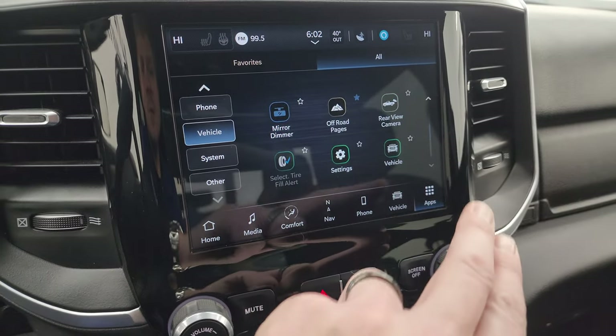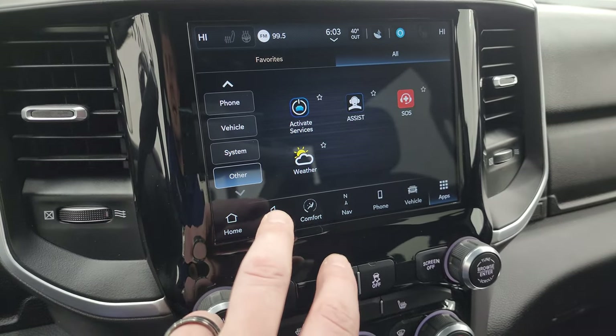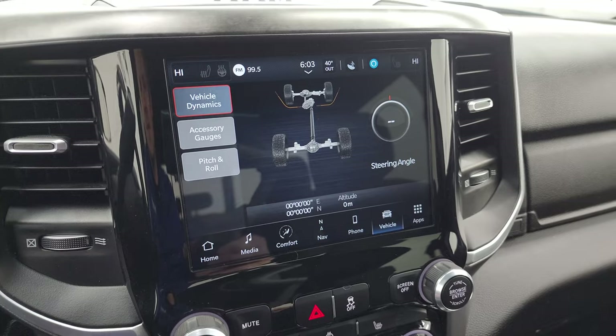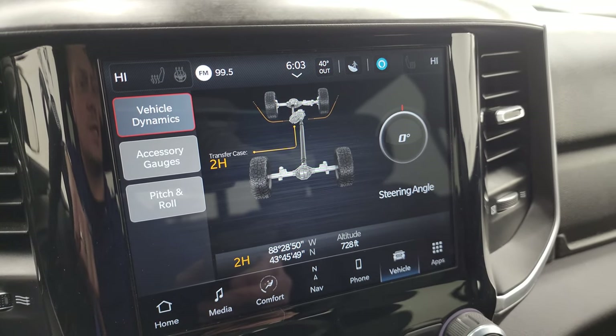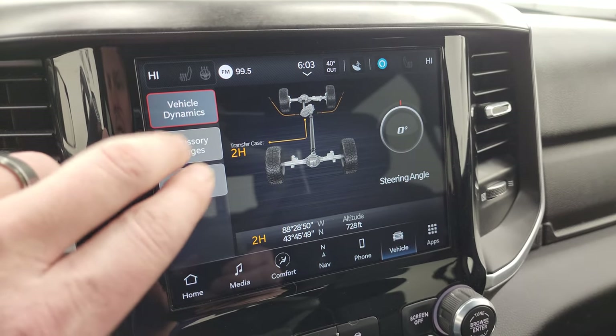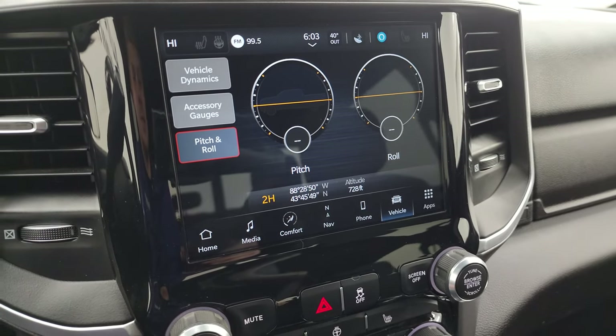You also have your off-road pages on here, which are pretty neat. You get your steering angle — as you turn the steering wheel you can see the degree change. You also have your transfer case status showing two high, four high, or four low, different accessory gauges, pitch and roll, and then latitude, longitude, and altitude.